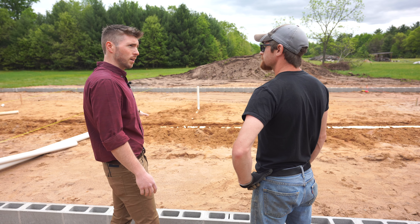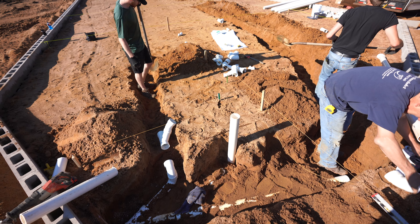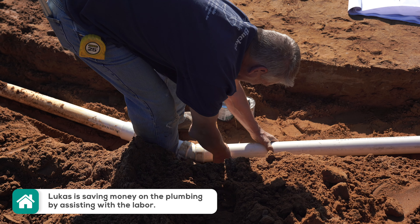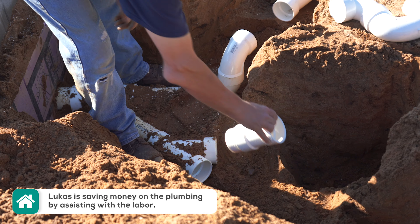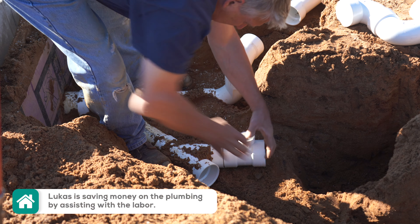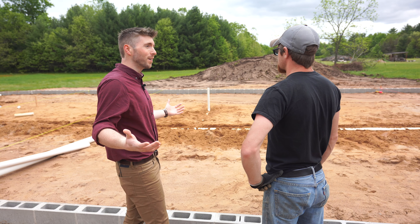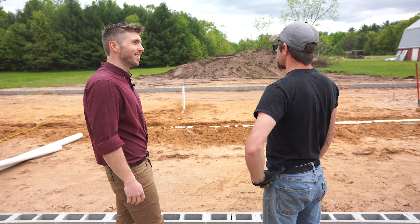Do you think this will all be wrapped up today? Yep, we should finish up with this probably this afternoon, and hopefully we can get the inspector out here right away to give the okay and get the concrete guys out here to put that final grade on so we can get foam down. And that is so big because then we'll see the walls go up. They'll be starting to see things — it'll look like something.